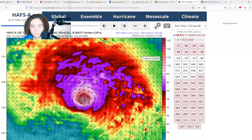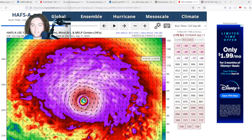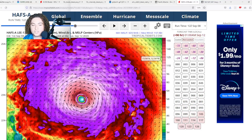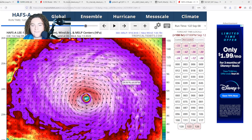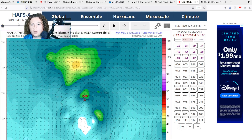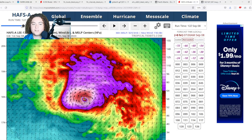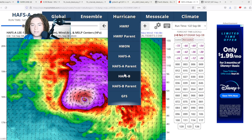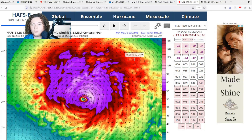The HAFSA shows a similar situation — a fluctuation in intensity. They are not ruling out Category 5 re-intensification once Lee gets out of the shear and the dry air gets flushed out. HAFSA also shows Lee continuing to grow in size and undergo several eyewall replacement cycles along the way. I'm still not ruling out a Cat 5 re-intensification at this time given all the conditions at play.